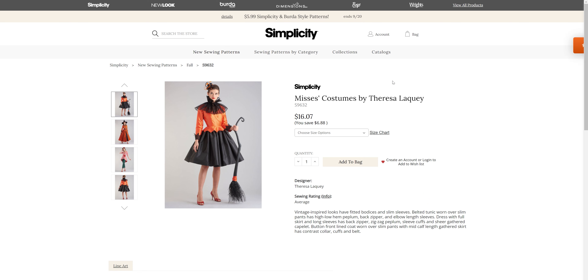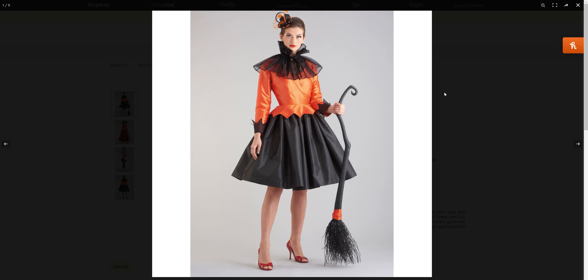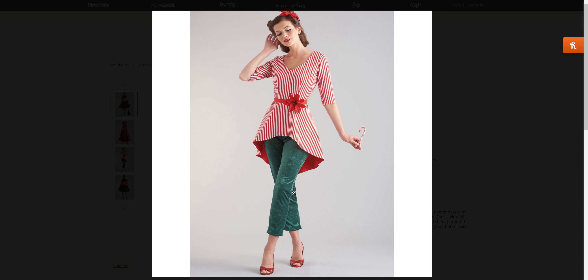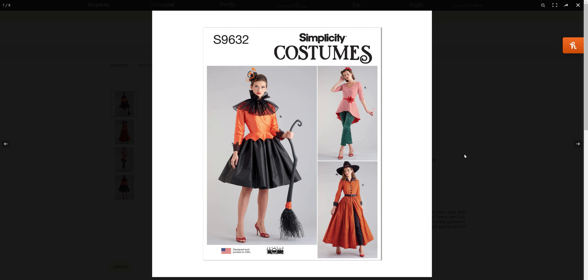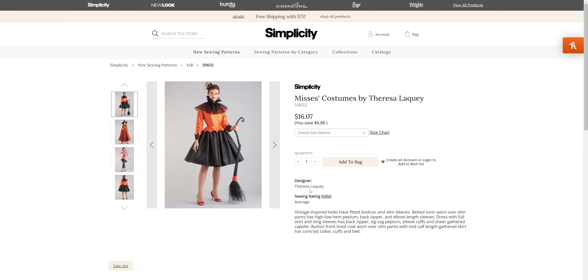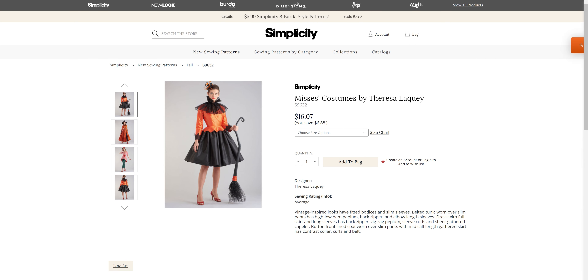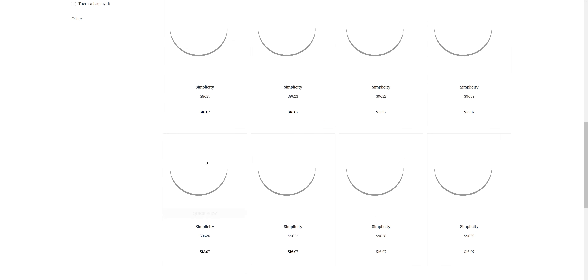Then we have our couple sets of costumes — a vintage style witch, another witch. And I love this one — does it even have to be a costume? Because I'd wear that. Maybe not with the bats, but I would wear that outfit. It definitely has a vintage vibe to all of these — vintage inspired looks. No wonder I was getting vintage vibes.